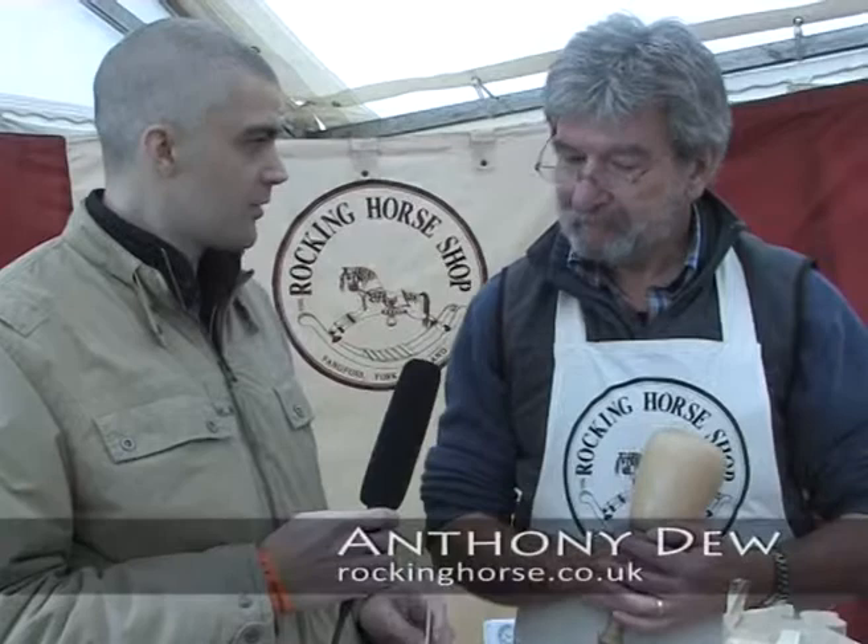And are you online? Do you have a website? Yeah, we're rockinghorse.co.uk.